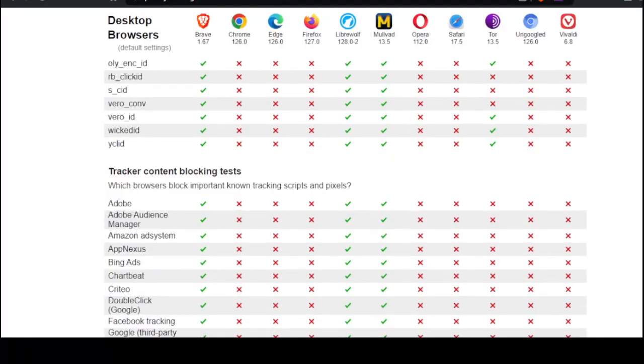Tracker content blocking tests — which browsers block important known tracking scripts and pixels? Again, Brave has done very well, along with LibreWolf and Mulvad.